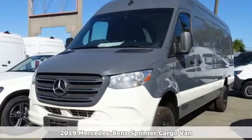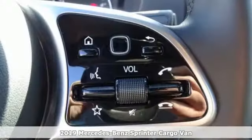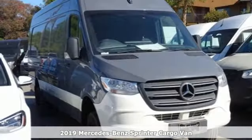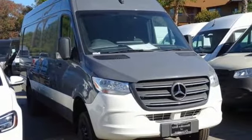It's a new 2019 Mercedes-Benz Sprinter cargo van. Help your business stand out with the unmistakable design of this Sprinter. It comes with the features you need and, better yet, want.